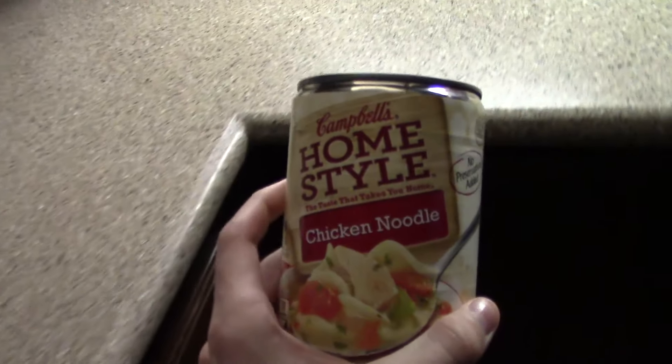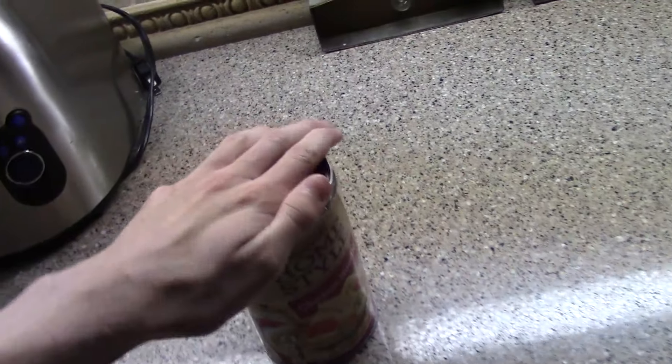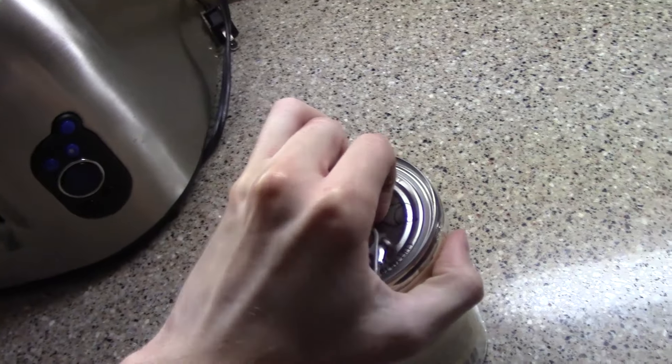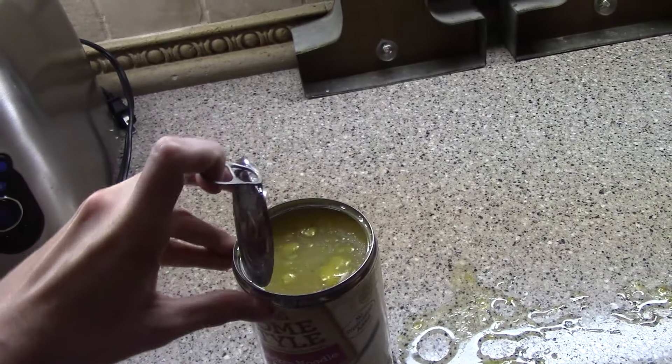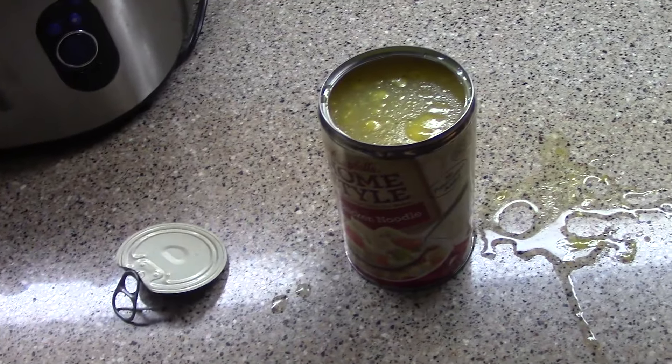So I'm going to have some late lunch — chicken noodle soup. Let's see if I can accomplish opening this with one hand, maybe. I got it all over the counter and I got it on my camera, but I cleaned it off. And my camera's still working, so.